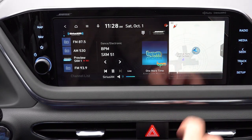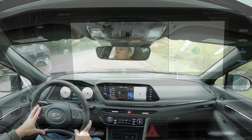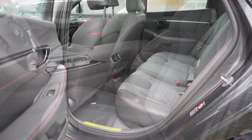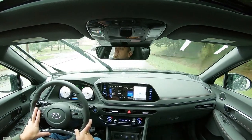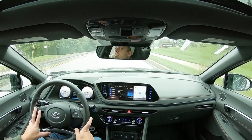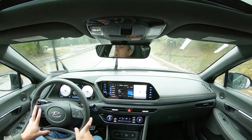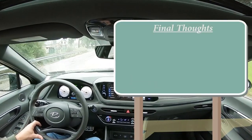On cameras: a rear view camera comes standard on all trim levels, and the Limited adds a surround view monitor showing everything around the vehicle. For safety, the Sonata earns an IIHS Top Safety Pick. Standard features include front, side, and side curtain airbags, a driver's knee airbag, LATCH rear anchors, rear child door locks, tire pressure monitoring, forward collision avoidance with pedestrian detection, lane keep assist, lane following assist, driver attention warning, adaptive cruise control with stop-and-go, blind spot monitoring with rear cross-traffic alert, safe exit warning, and high beam assist.